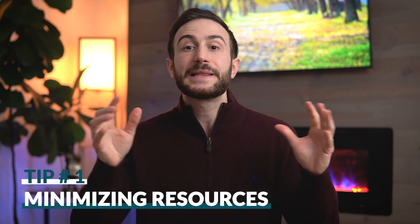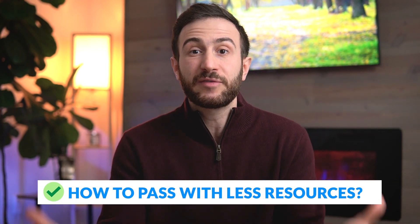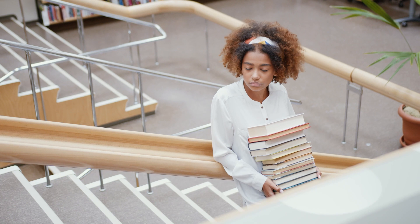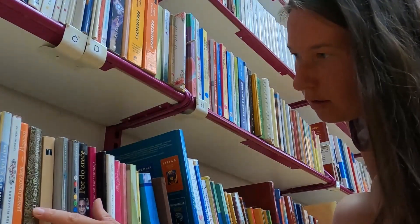The first tip is to use fewer study resources. I'm sure you're shocked by this advice and you're probably asking how can I pass the exam if I'm using fewer study resources. The reason is you don't want to overwhelm yourself with so many resources without focusing on one. I've seen so many students who collect so many books, question banks, and video resources, and at the end of their studying period they haven't studied any of them very well.